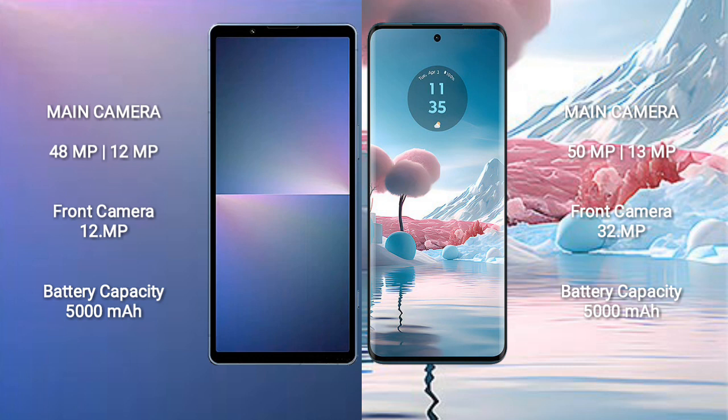The Sony Xperia 5 Mark 5 features a rear dual camera setup of 48MP plus 12MP, with a 12MP front camera. The Motorola Edge 40 has a rear dual camera setup of 50MP plus 13MP, with a 32MP front camera.